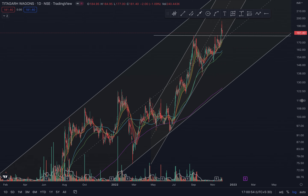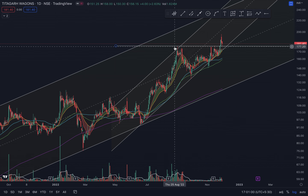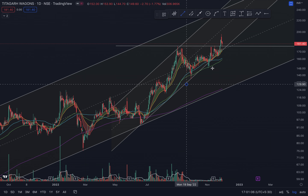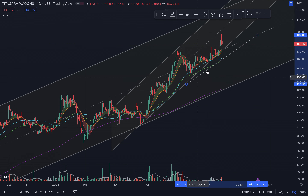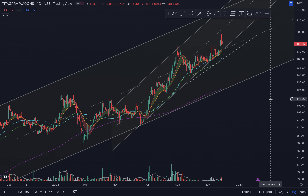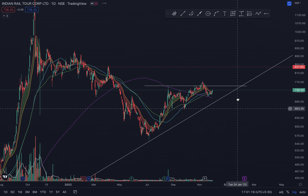TWL is right now at a support level where the previous resistance is acting as a support, but it could go deeper and find the uptrending channel as a price support.